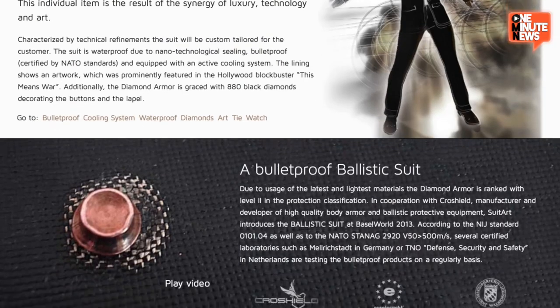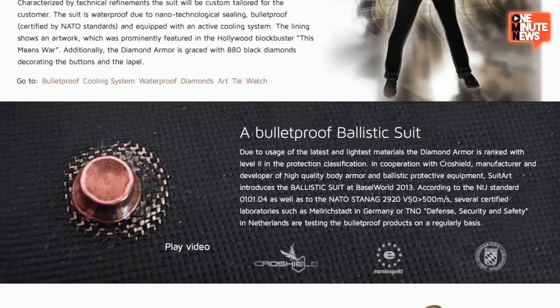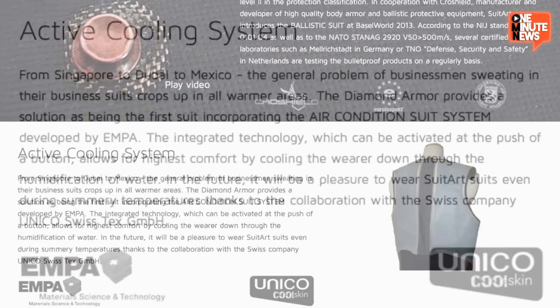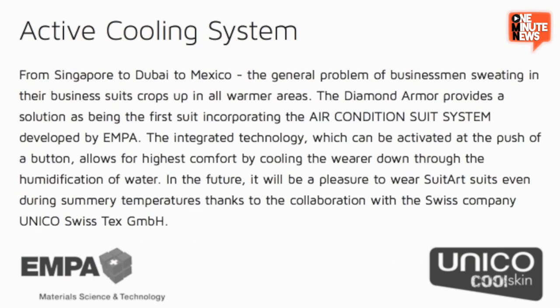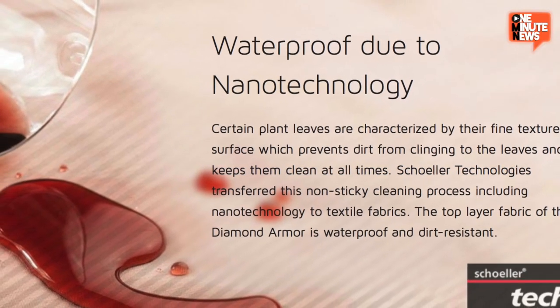The most expensive suit in the world is a bulletproof ballistic suit. With help from Cross Shield, a manufacturer of body armor and ballistic protective equipment, this thing will apparently stop a slug. We're talking the world's first tailored suit with its own active cooling system — at the push of a button, you'll knock out that sweat lickety-split. And this bad boy is also waterproof — it'll keep liquids beading off your cloth chassis like a fresh wax.